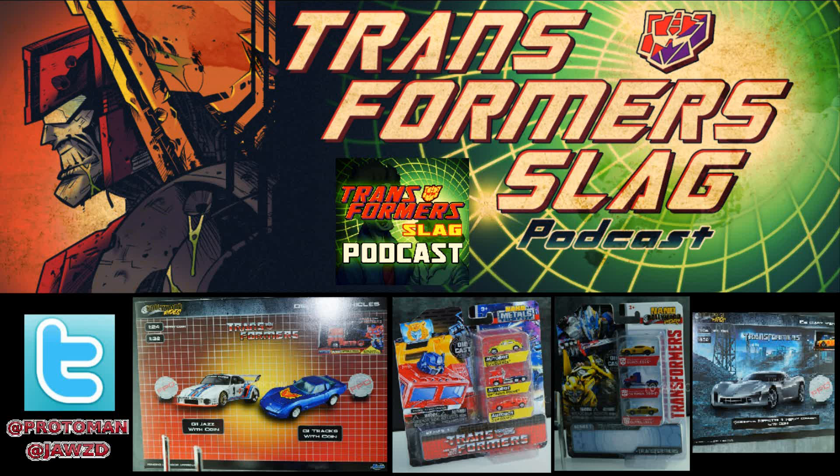They're doing something similar in their Nano Metals diecast scale — smaller versions, even smaller than 1:64. They're going to be doing a three-pack of G1 Volkswagen Bumblebee, G1 Optimus Prime, and G1 Sideswipe. This is part of Series 1, which means there's a possibility of more three-packs in the future. What characters appear really depends on what car brand licenses they can secure.